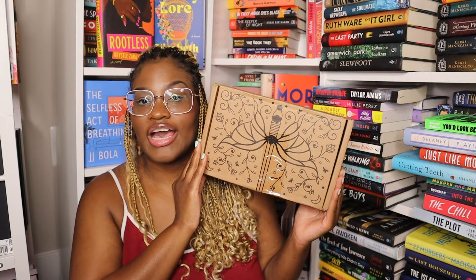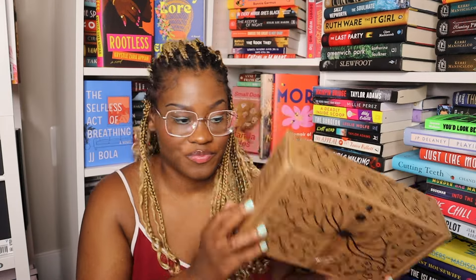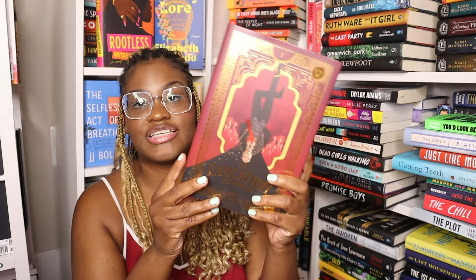The last adult box is April 2024. The theme for this one is The Occult, and the book for this month is Evocation by S.T. Gibson.